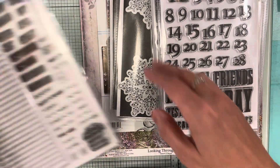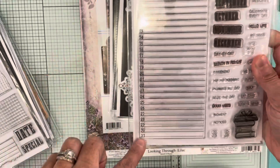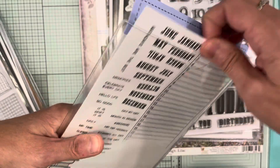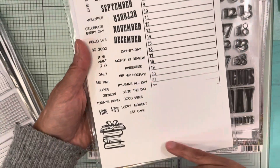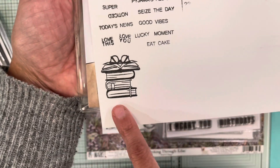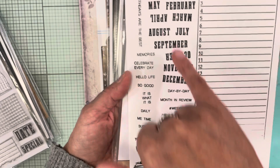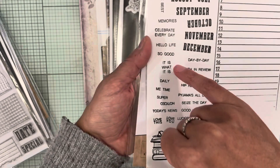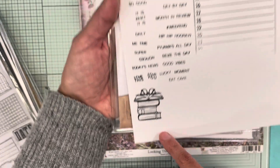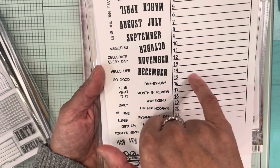Then CS252 is the Monthly Overview, with a big 1 to 31 like a calendar for what you need to do every day. I couldn't stamp the big 1-to-31 because my board wasn't big enough. It says 'eat cake,' 'day by day,' the months January through December, 'memories,' 'it is what it is,' 'daily me time,' and 'super noticed' — so there are a lot of little words in this set.